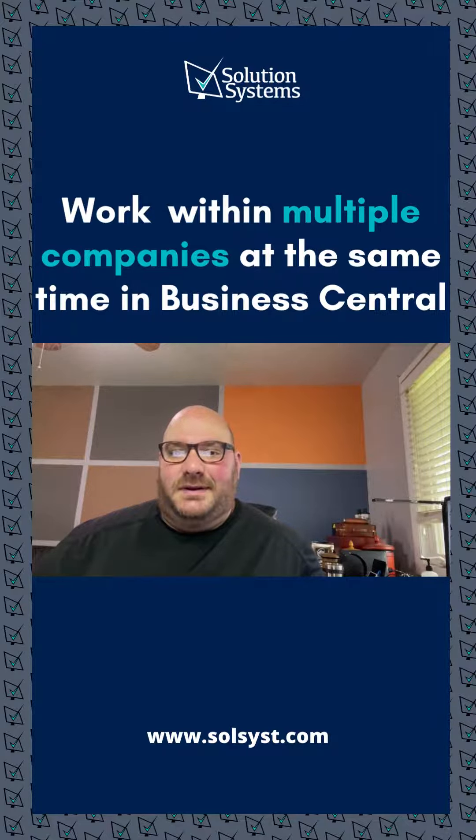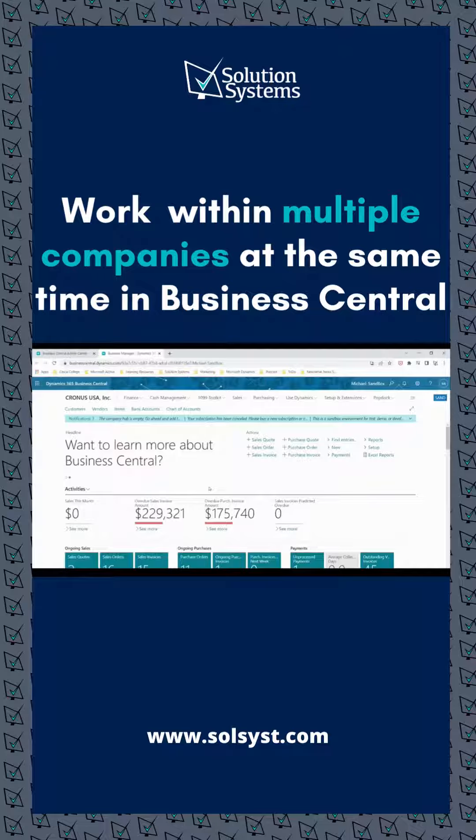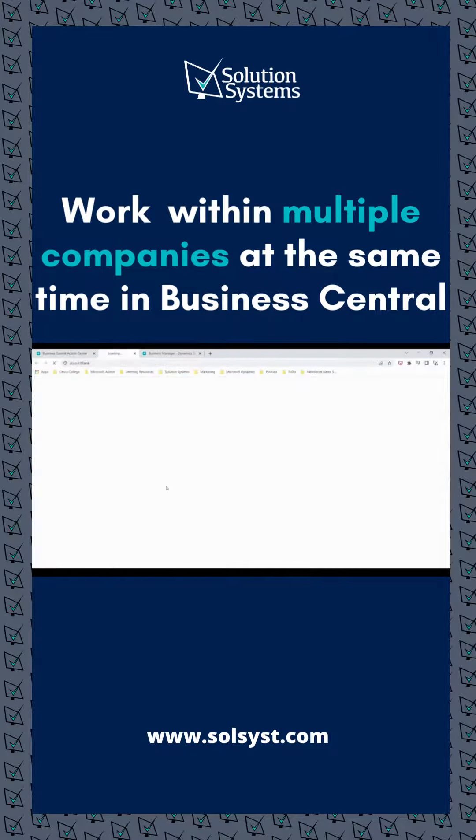So, how do you work within multiple companies within Business Central at the same time? Right now you can see I'm in the Cronus USA company. If I have a job where I have to work with multiple companies for different things at the same time, instead of having to log back in and back out, all you need to do is go back to your link and open up another instance of Business Central.